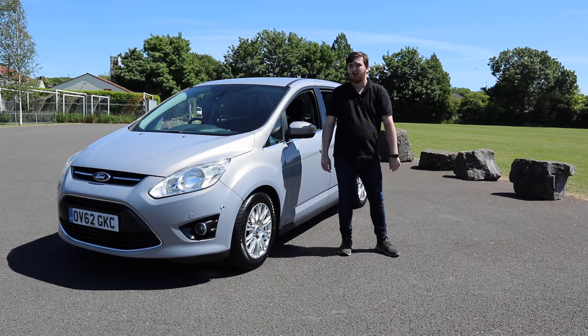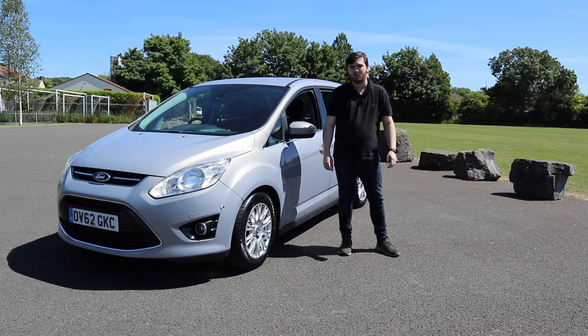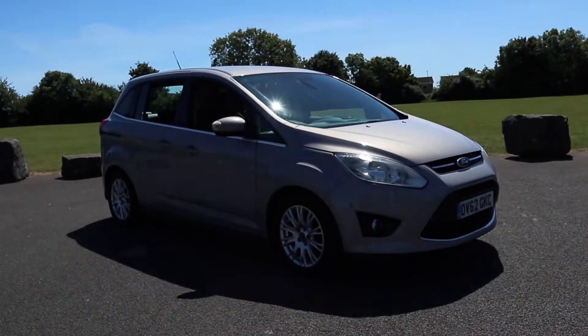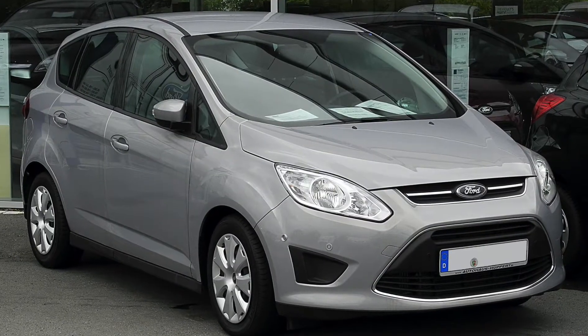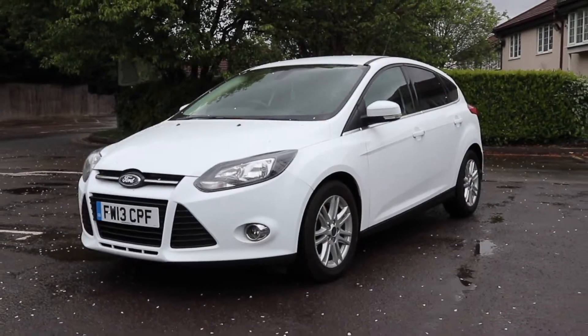It's proven so popular with families it's still in production today almost 10 years later. As the name suggests, the Grand C-Max is the larger version of Ford's successful five-seat C-Max MPV, a car which was based on their hugely popular Focus family car.